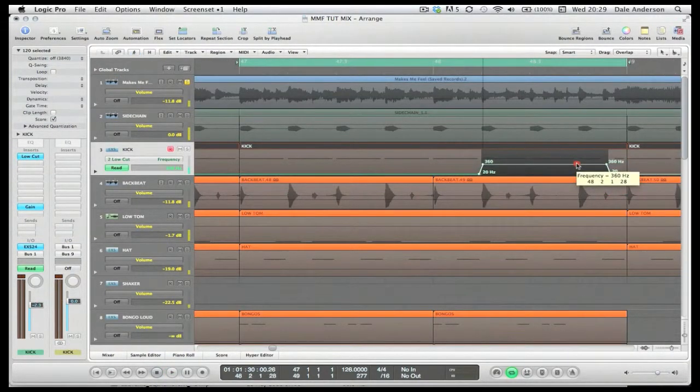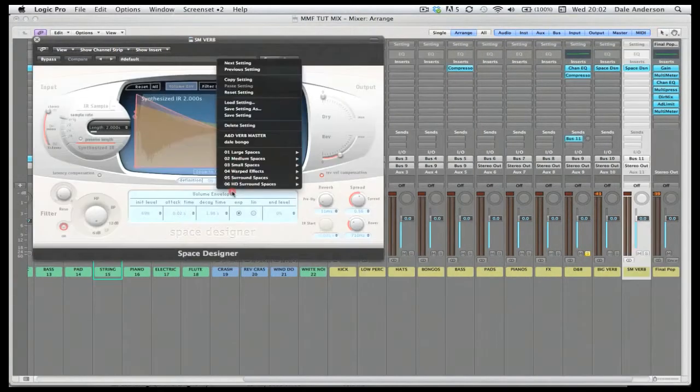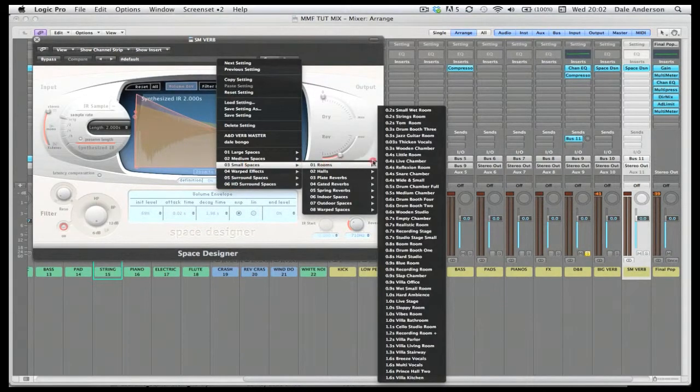I'll then demonstrate the basic mixing process, looking at how to get the balance right, how to compress and EQ parts, create submixes and different parts, add space with reverb and delays and all the other goodies.